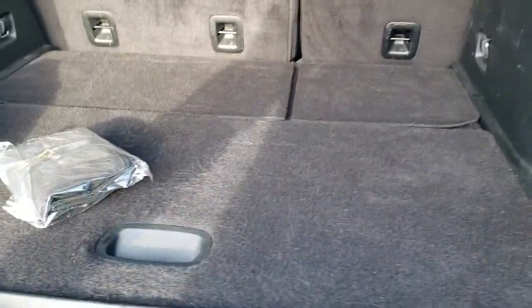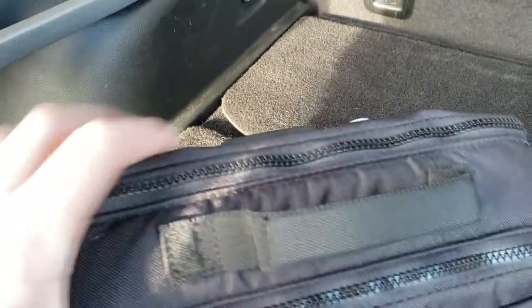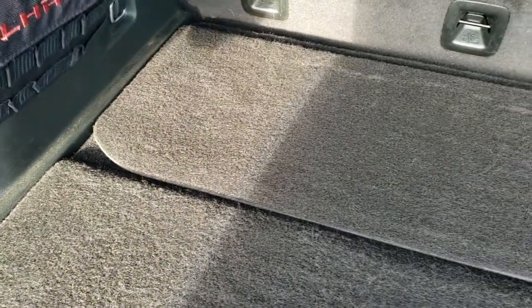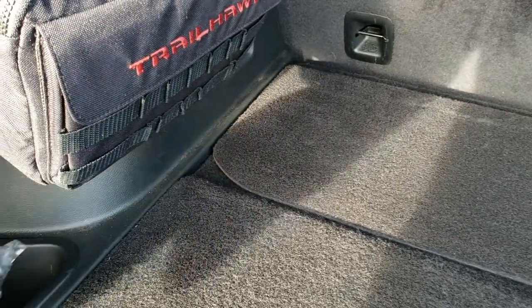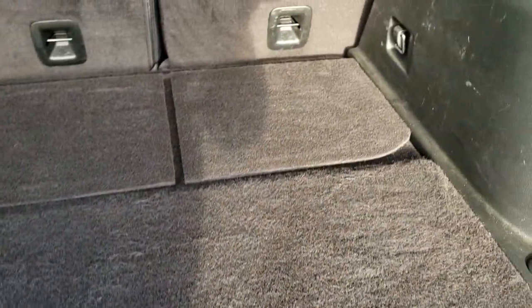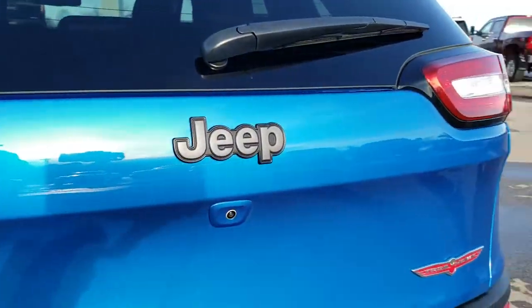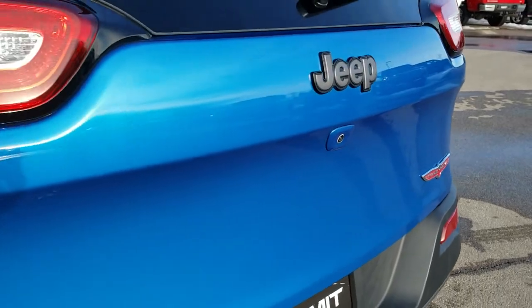This is a manual lift gate. Back here you have your Trailhawk off-road kit — it hangs right on there, and you also have the bag with the hooks as well. You do get a full size spare tire because it is the Trailhawk package. Those rear seats fold down for extra storage.